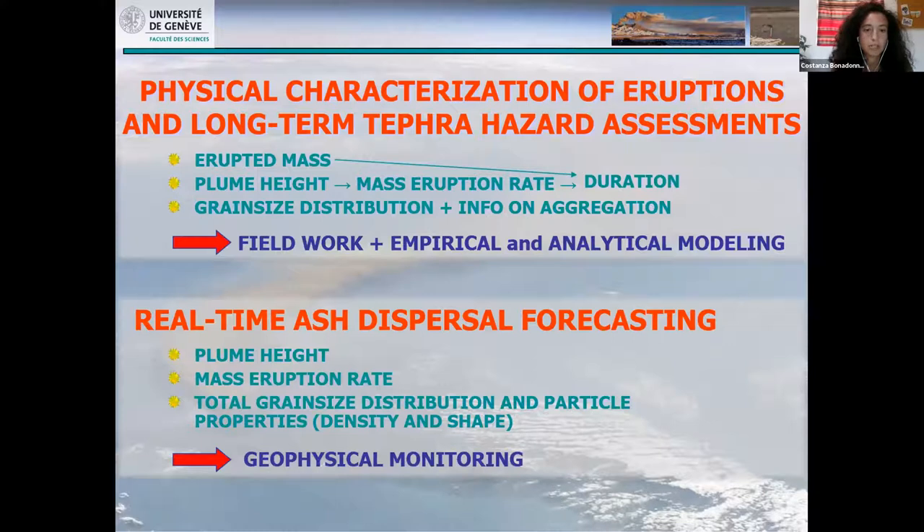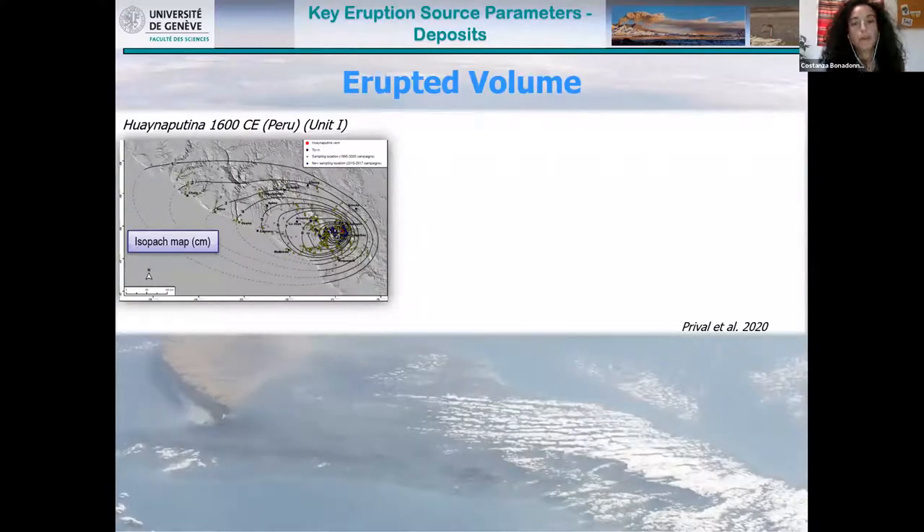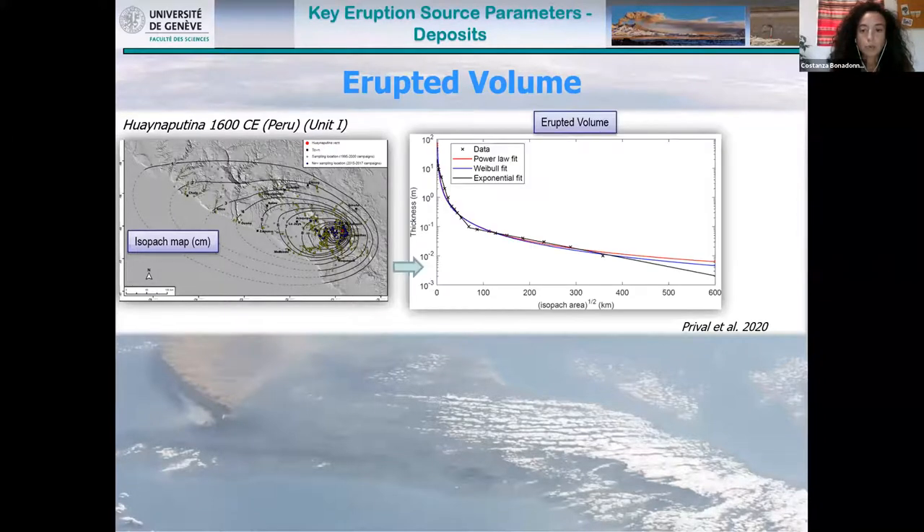This webinar will mostly discuss the differences in determining eruptive source parameters in real time versus non-real time. Starting with non-real time characterization of tephra deposits, I selected the Ubinas eruption in Peru as a case study, which has a well-constrained isopac map. From this we produced a plot of thickness versus square root of isopac area, and with many observations we identified four exponential segments. The three fitting trends — power law, Weibull, and exponential — agree pretty well.